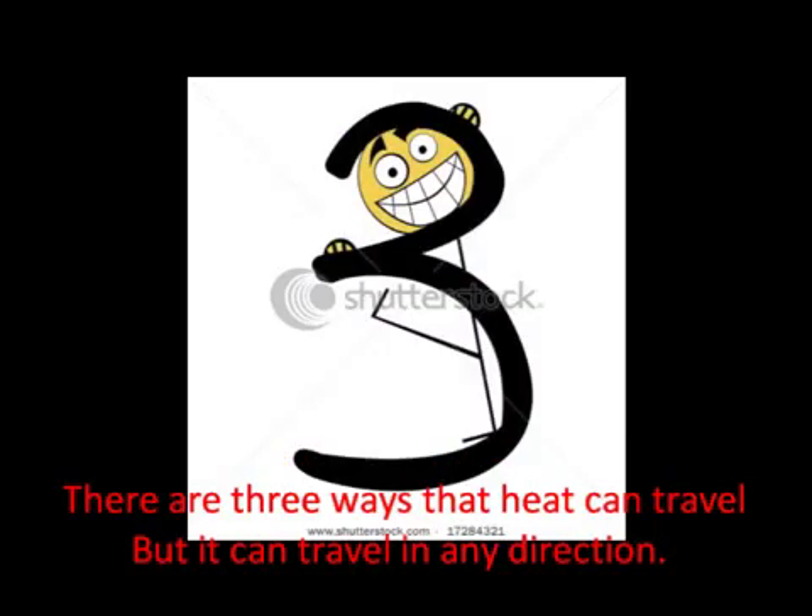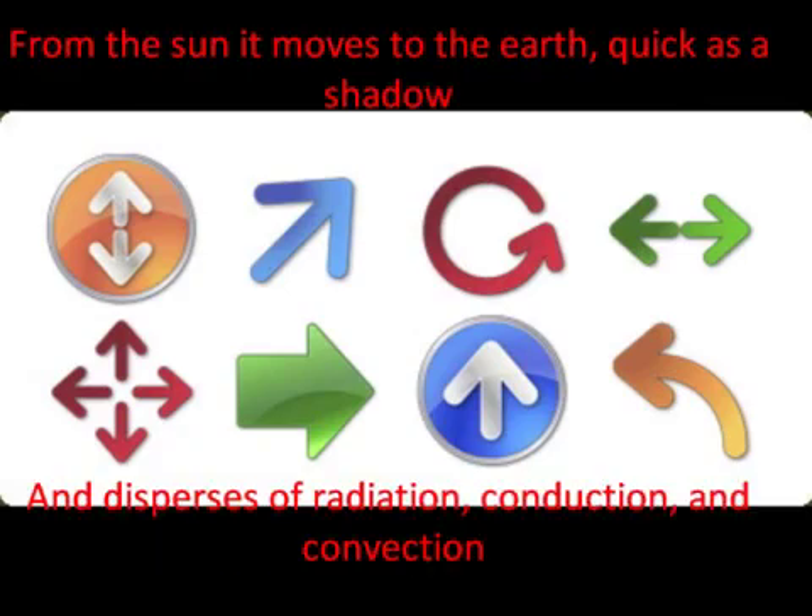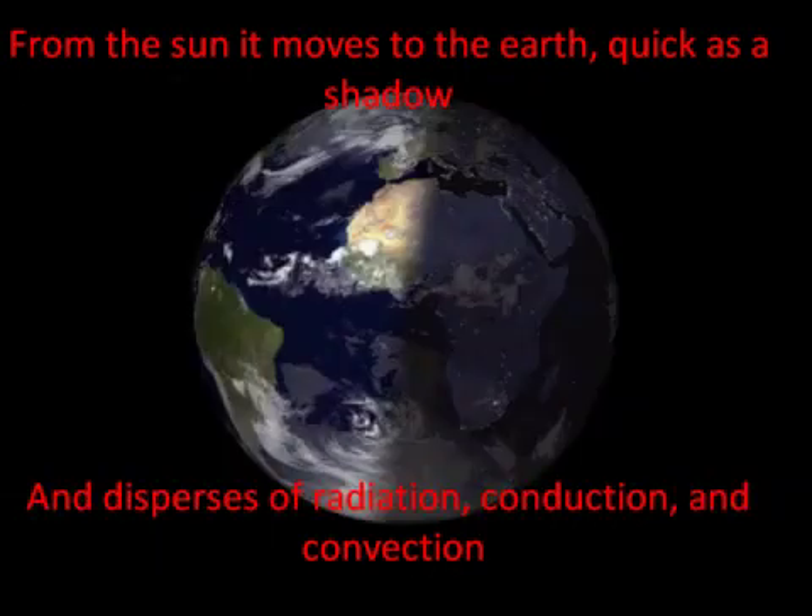There are three ways that heat could travel, but it could travel in any direction. From the sun it moves to the earth quick as a shadow, and disperses radiation, conduction and convection.